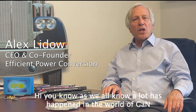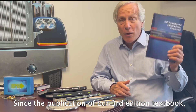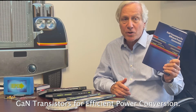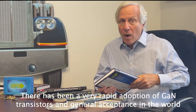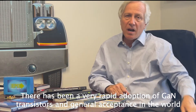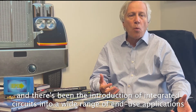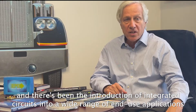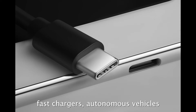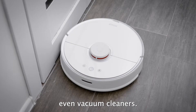As we all know, a lot has happened in the world of GAN since the publication of our third edition textbook, GAN Transistors for Efficient Power Conversion. There's been a very rapid adoption of GAN transistors, a general acceptance in the world, and there's been the introduction of integrated circuits into a wide range of end-use applications such as robots, drones, AI computers, fast chargers, autonomous vehicles, even vacuum cleaners.